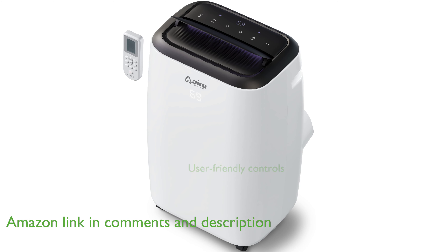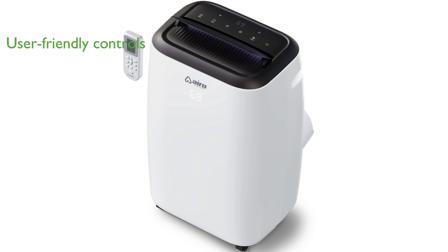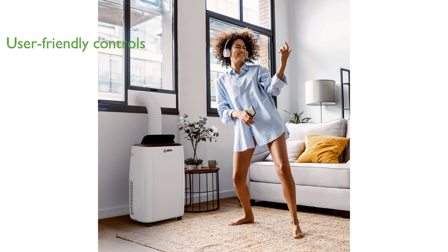This unit offers a user-friendly experience with its intuitive LED display and digital touch controls, allowing you to easily set the timer, mode, speed, and power functions.